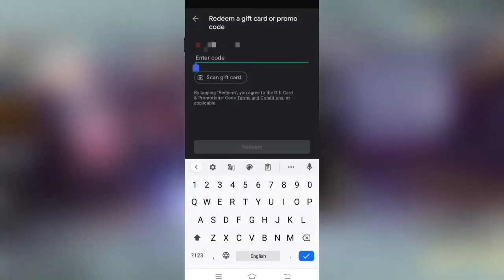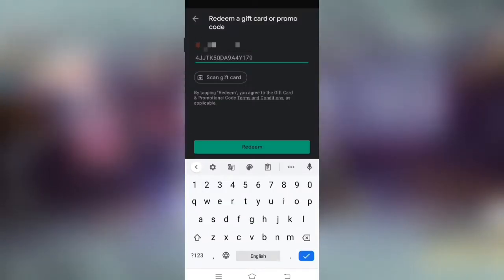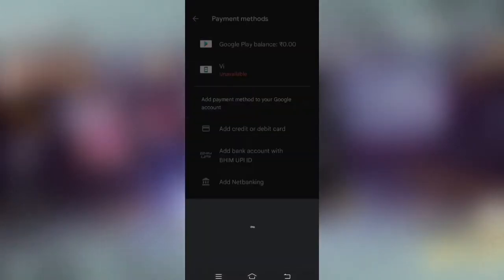We can add the code and add it. This code is done and it will confirm. The code is added and then you can add it.